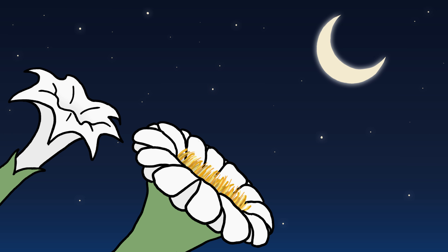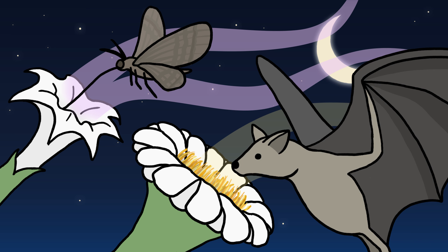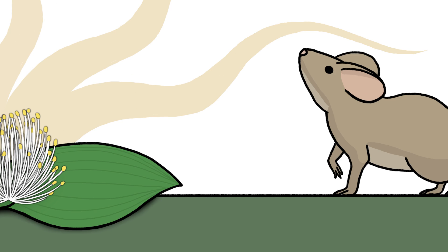Other flowers bloom at night, bearing bright white petals and potent smells that draw moths and bats in the dark. Still others grow close to the ground and give off a yeasty scent to lure in rodent pollinators.